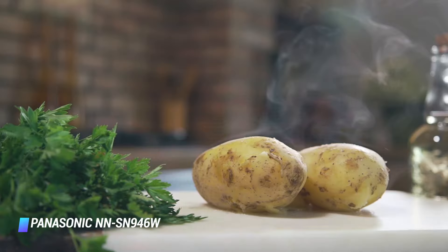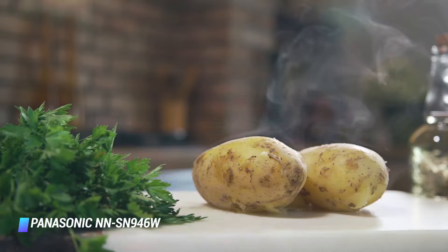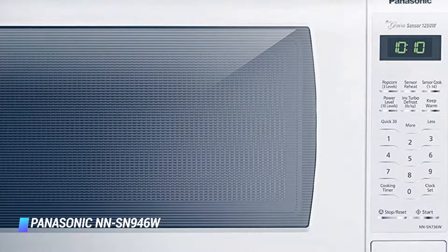Boiling water, cooking lasagna, and baking potatoes were a cinch in this microwave, and if you plan to rely heavily on your microwave for cooking, Panasonic's powerful model is up to the task.